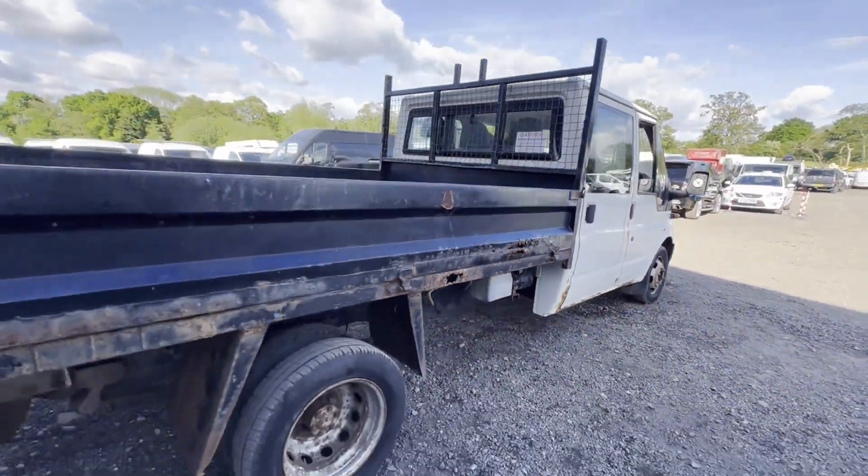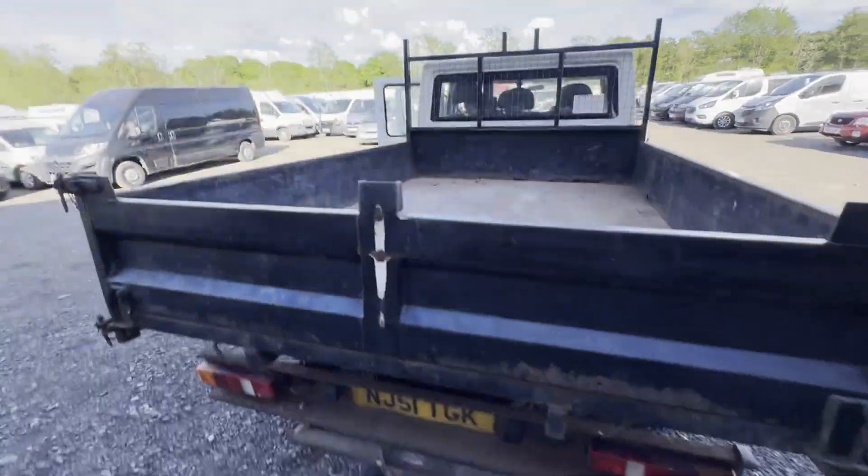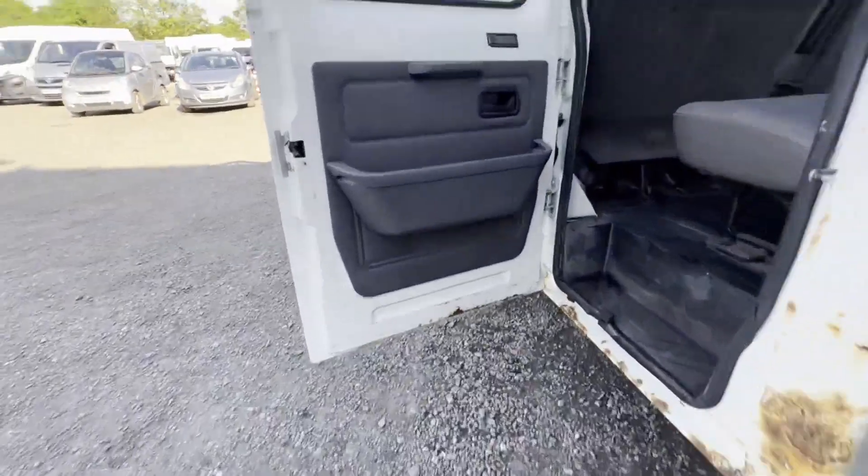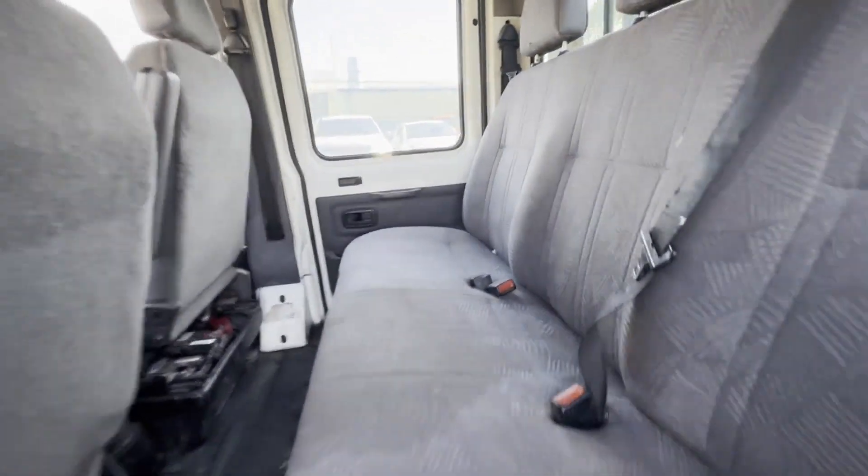Runs perfect. Gearbox, drivetrain, transmission perfect. Pulls in every gear. Brakes are not the best. MOT has expired.